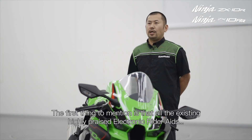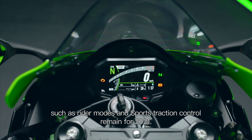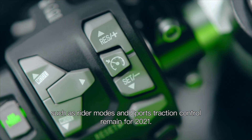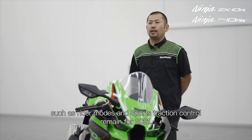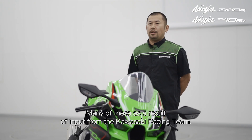The first thing to mention is that all the existing highly placed electronic rider aids, such as rider modes and sports traction control, remain for 2021. Added to these are many new engineering and technical updates, many of these as a result of input from the Kawasaki Racing Team.